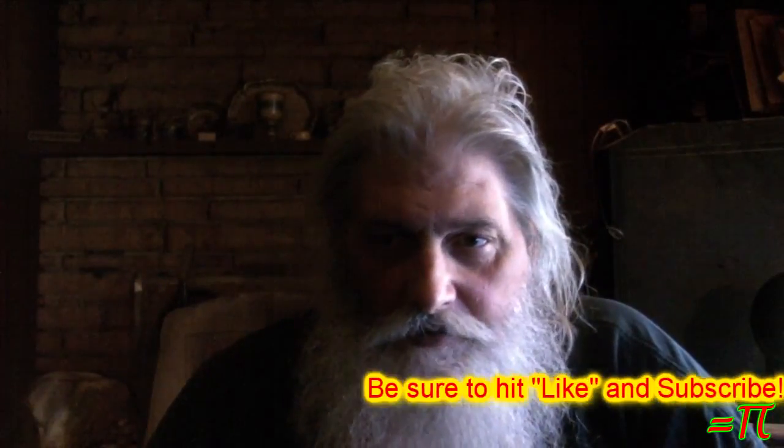Hey YouTube, how's it going? This video is the first of this round of 'let's lose weight.' I don't know what I'm going to call it or if I'm even going to bother with a playlist for it, but anyway, here we go.